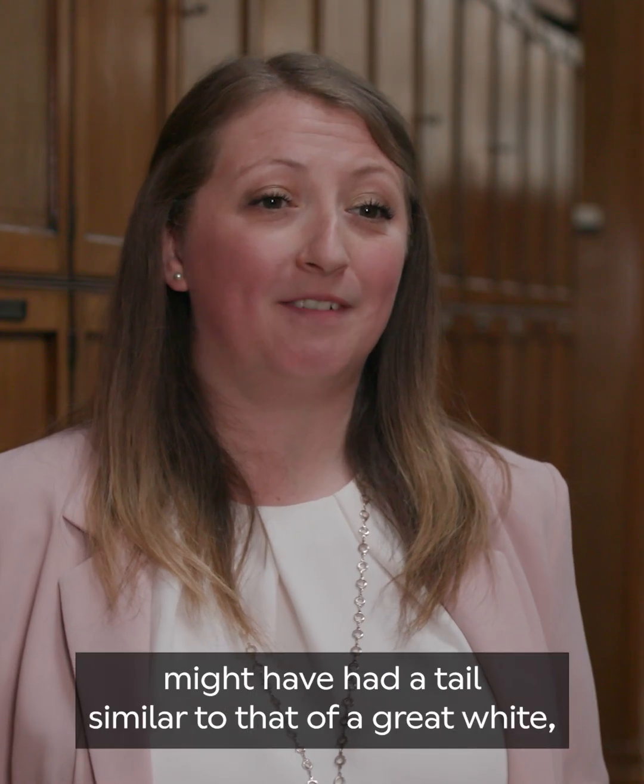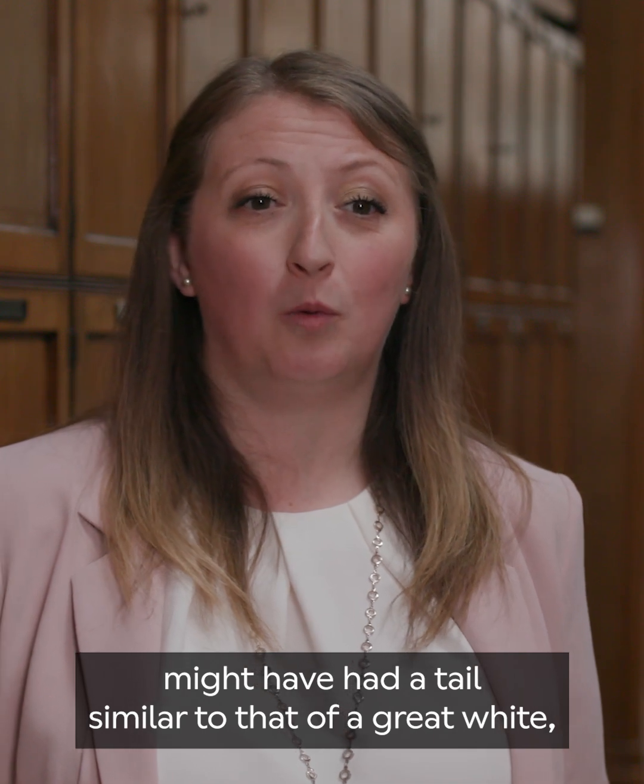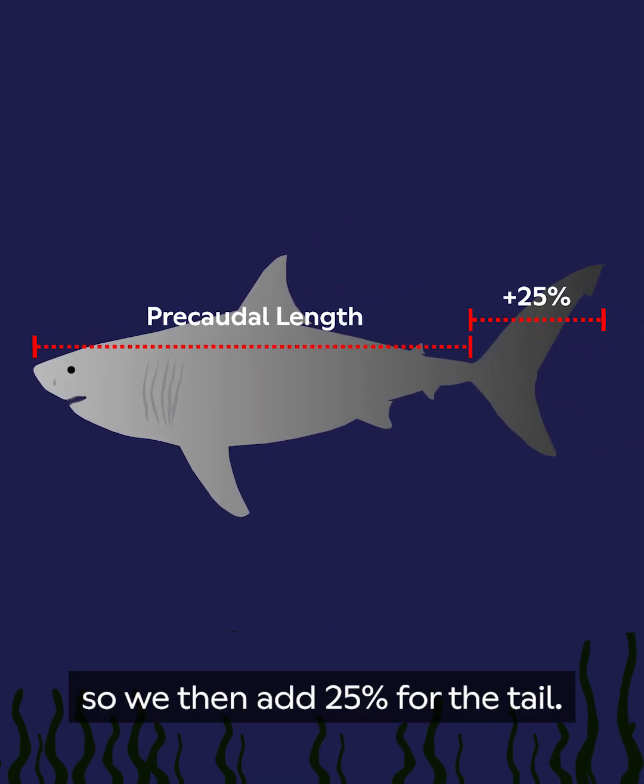We think Megalodon might have had a tail similar to that of a great white, so we then add 25% for the tail.